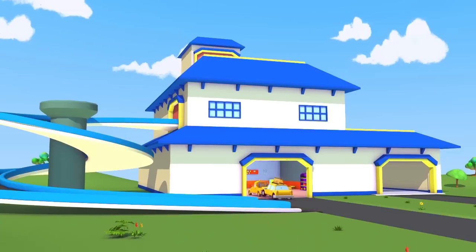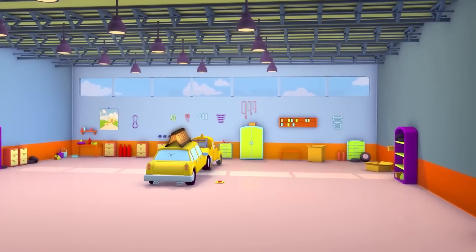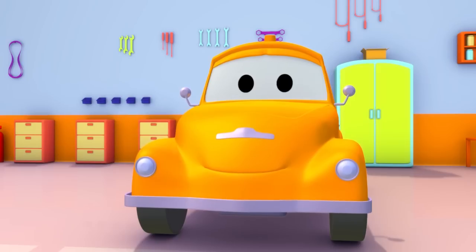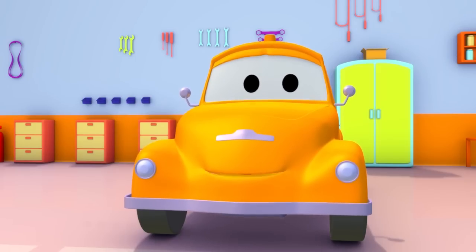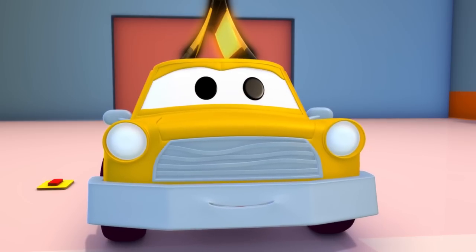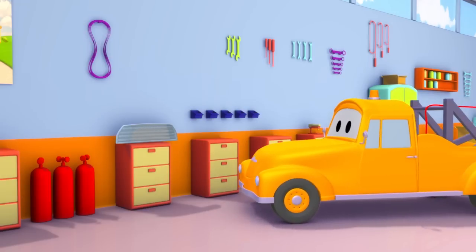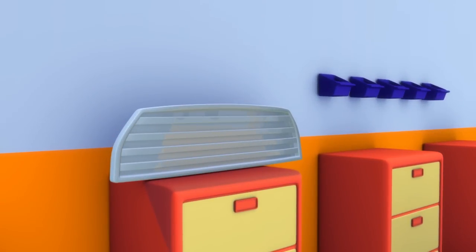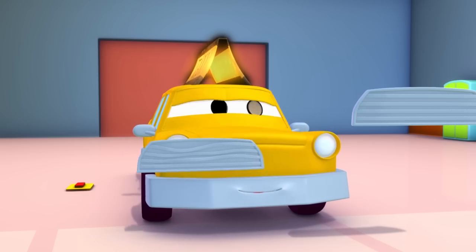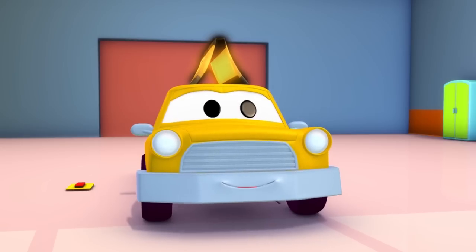We have reached the garage now. Well, let's begin. So, how do we go about this, Tom? Let's start by changing Jeremy's front grill. It must be painful. This one will work perfectly. You already look better, Jeremy.